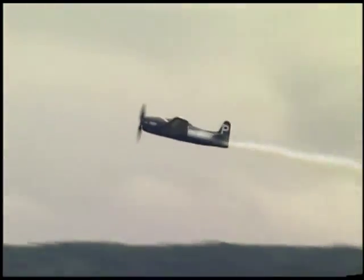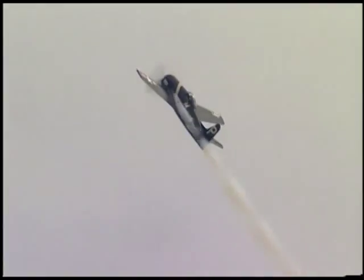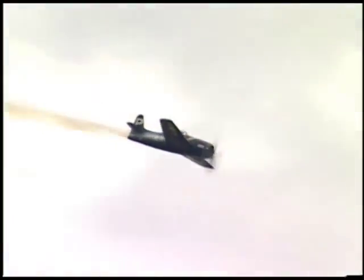The wingspan of that airplane is only 35 feet. The airplane is fairly short, 25 feet long. When it was used for military service, it carried four .50 caliber machine guns, and the listed maximum speed for the airplane is 421 miles an hour.